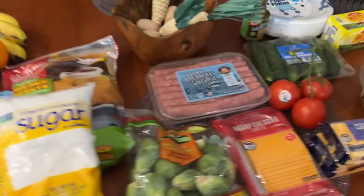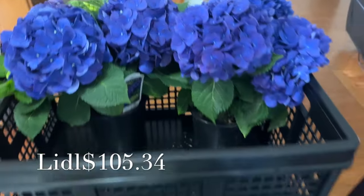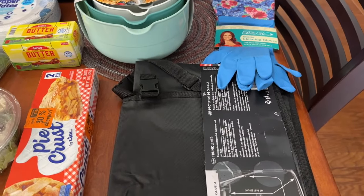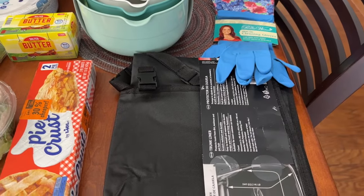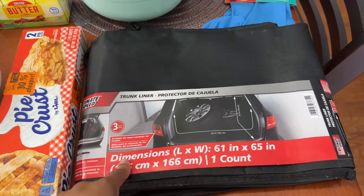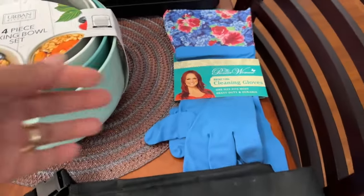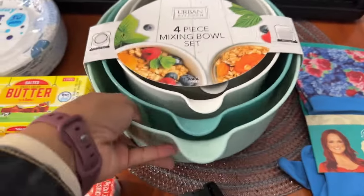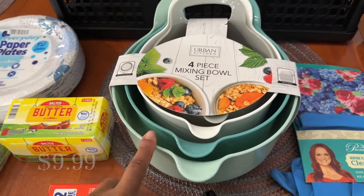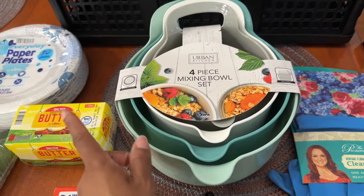Now here is Lidl — I spent a total of $105.34 there. Let me start with the things that are not in my grocery budget. I picked up a trunk liner for my truck so I don't mess up the carpeting, some cleaning gloves — these were really cute — and new mixing bowls since my old ones are peeling.